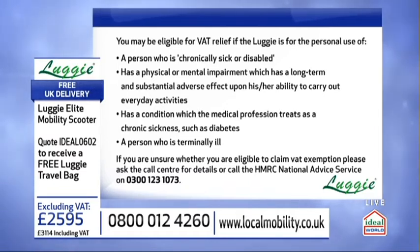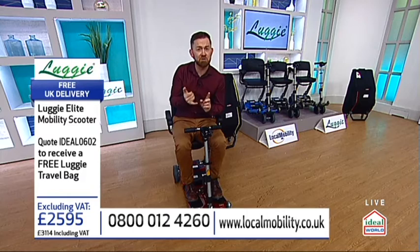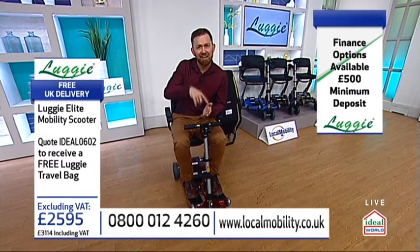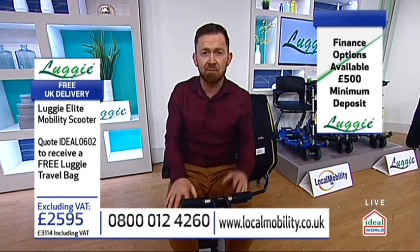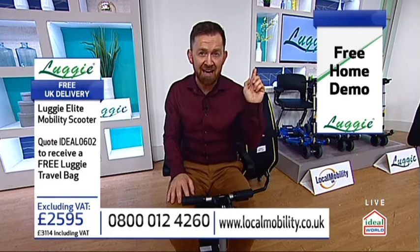All I want today is for those of you who have maybe seen the show before to just try this. There are various ways you can do that. If you want to order one today, you can order right now. Finance options are available — you only need a £500 deposit. If you ever order before one o'clock in the afternoon, we generally deliver the next day. But you're also going to meet Nigel's fabulous team who will actually come to your home and do a free, no-obligation demonstration.